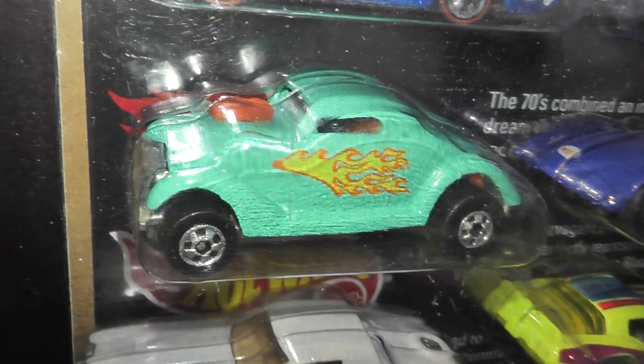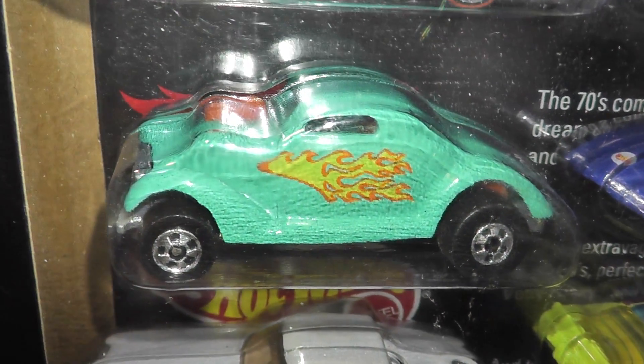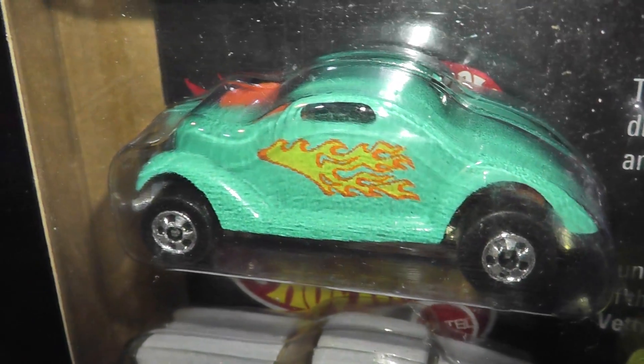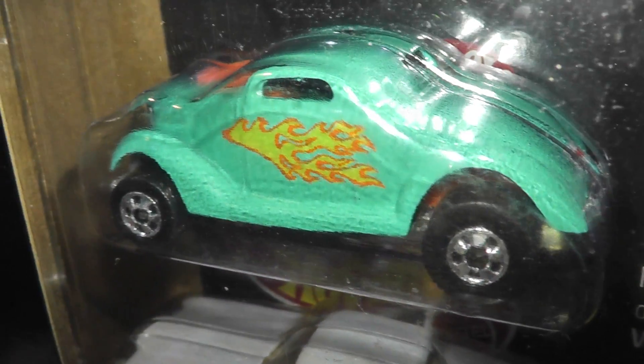Also in the 1970s is Neat Streeter, designed by Larry Wood. This three-windowed coupe was introduced in 1976.